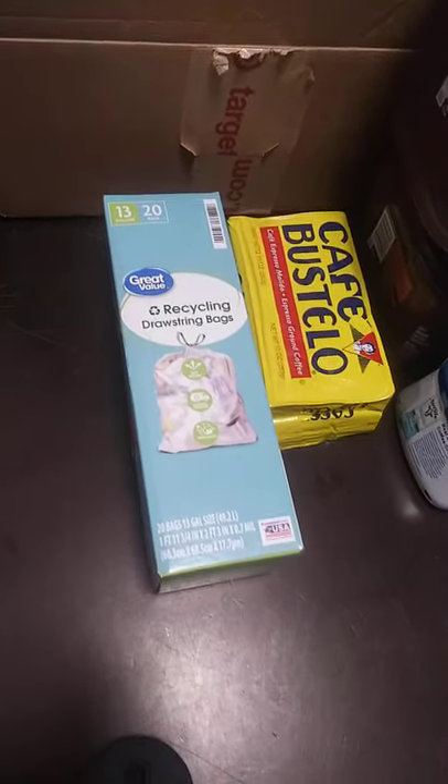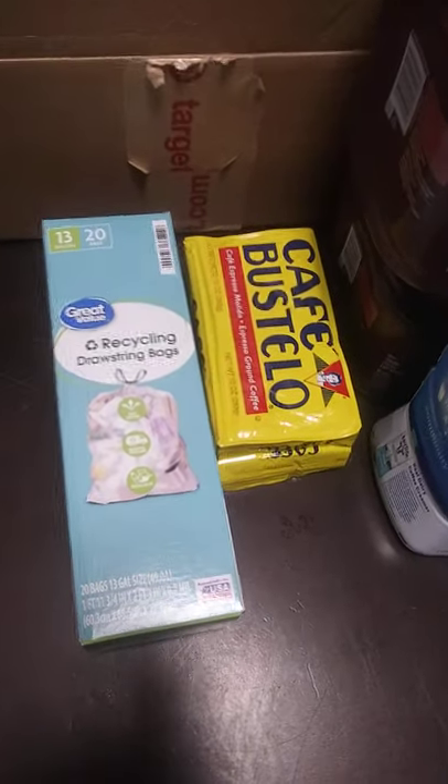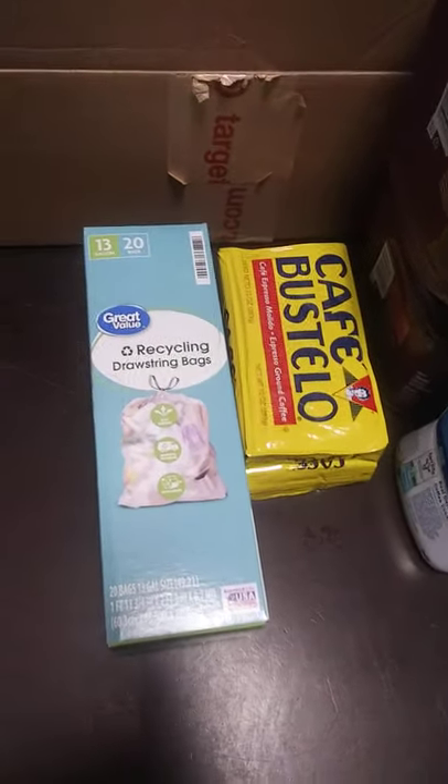Good morning everybody, this is V from Cute Kitchen and Beyond, and I've got another very small grocery haul.